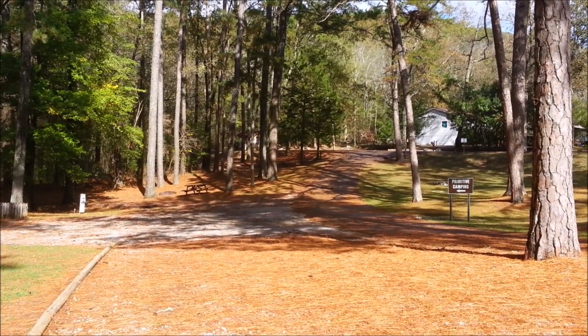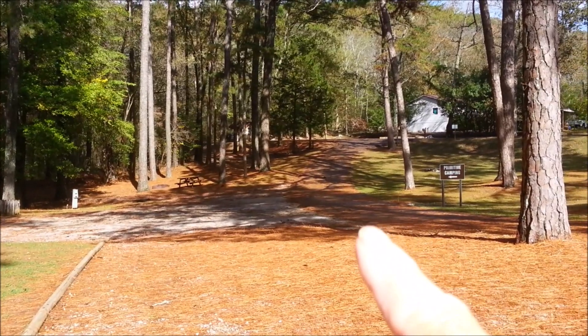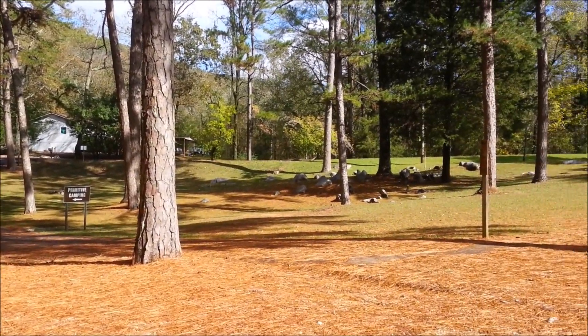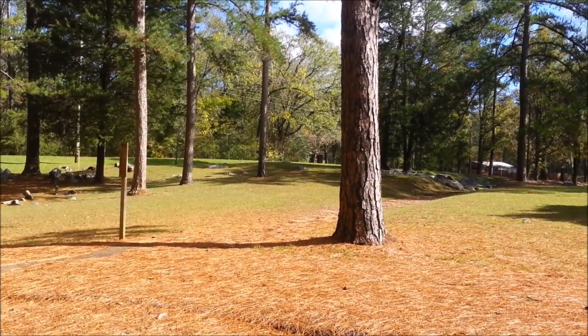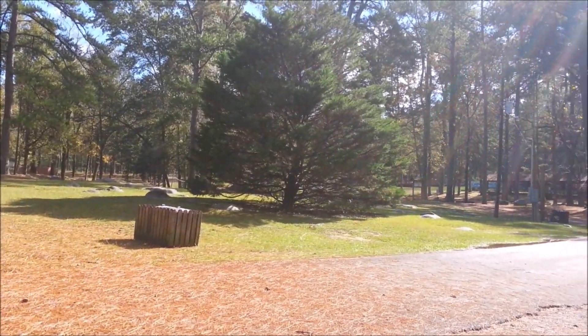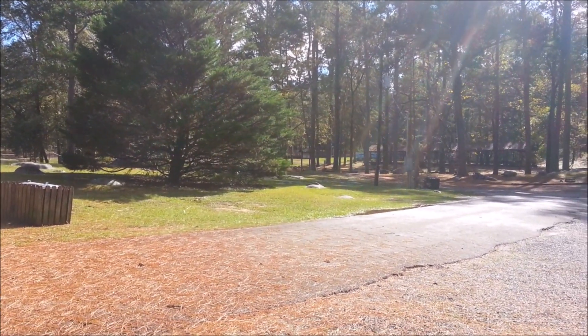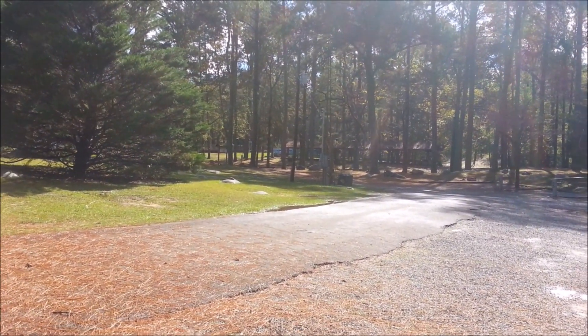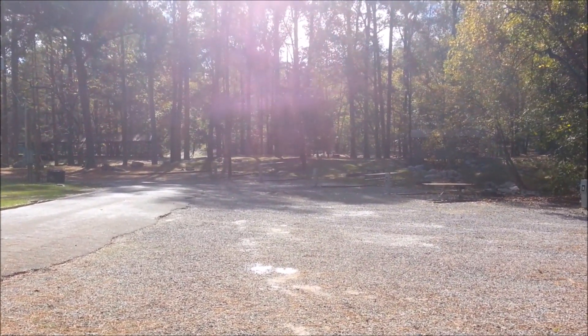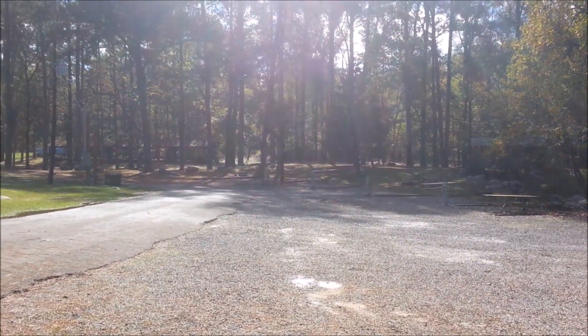Rickwood Caverns State Park — that's the entrance right up there. You come on in here and go up to the main office, which is right behind that tree. We'll get some pictures of the place for you, and then you come right down that way on into the campsites.